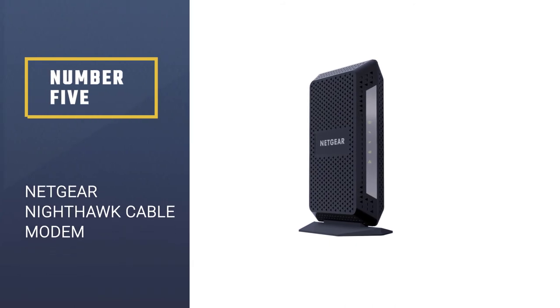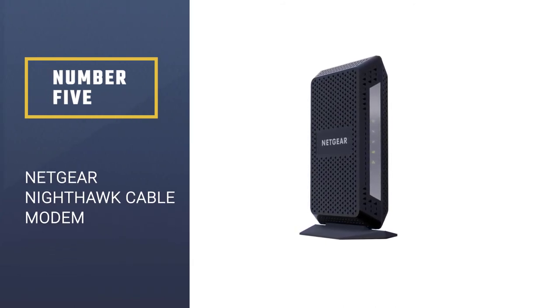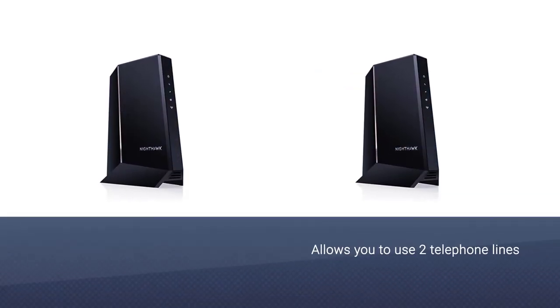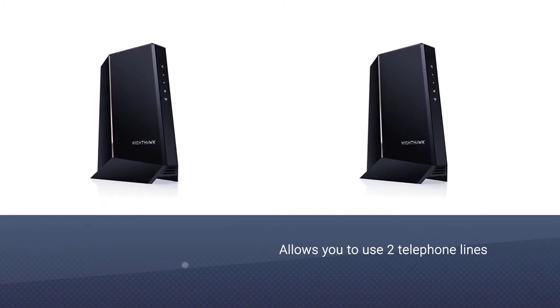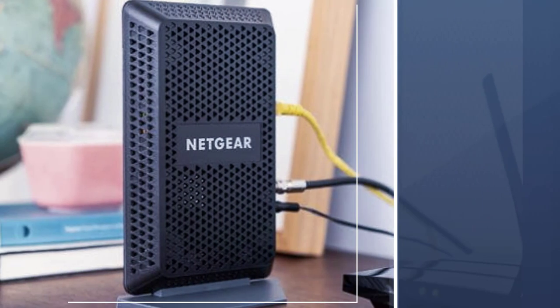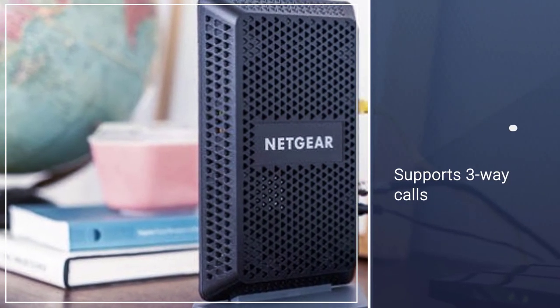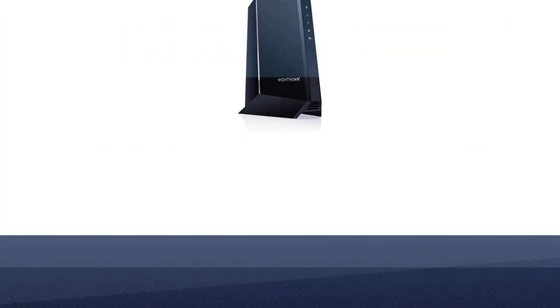Number 5: Netgear Nighthawk Cable Modem. If you need to find a fiber DSL modem for work, take a closer look at this model, since it allows you to use two telephone lines, supports three-way calls, call forwarding, and other features. Besides, it enables you to see a caller ID. For better call quality, it automatically ensures a stable telephone connection.